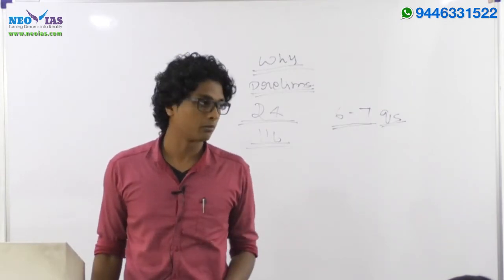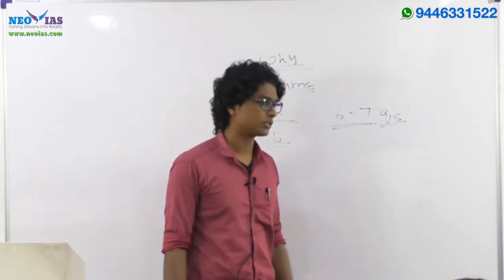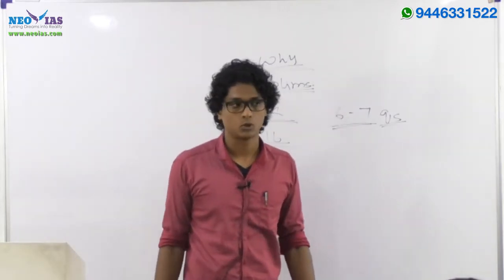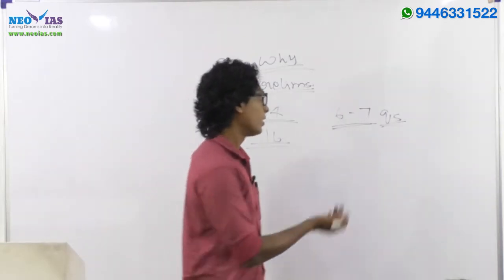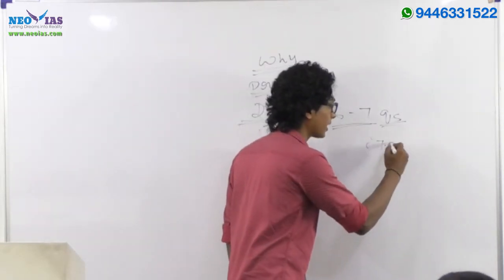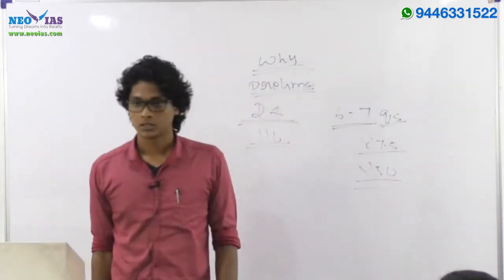The total marks for GS1 is 250. Geography's contribution will come out of those 250 marks.